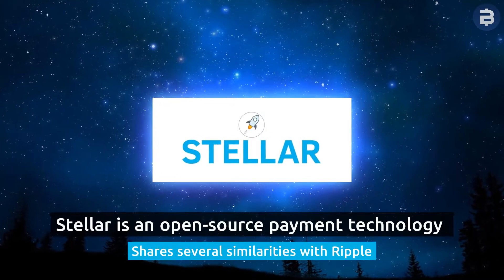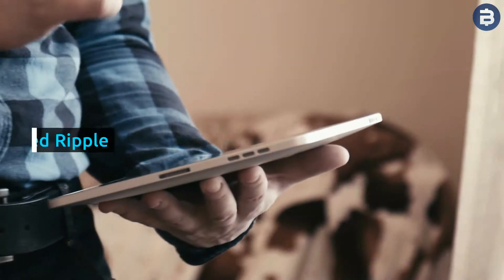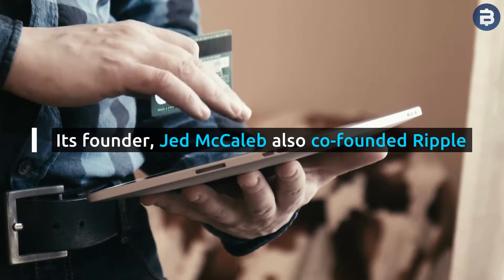Stellar is an open-source payment technology that shares several similarities with Ripple. Its founder, Jed McCaleb, also co-founded Ripple.